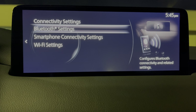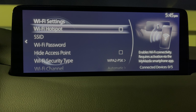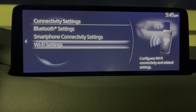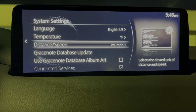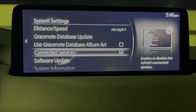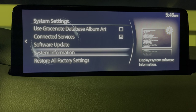Connectivity settings is just where we were on connectivity — you have Bluetooth, smartphone settings, and Wi-Fi settings. Of course with your connected services you can have a Wi-Fi hotspot and activate that, which is pretty cool. System settings are just the clock language. Since you have a digital speedometer, you can easily change it to miles per hour or kilometers per hour. You can use the Gracenote database for album art. And you can turn the connected services off — a good troubleshooting situation for those who have updated and can't get the app to work with different software updates.